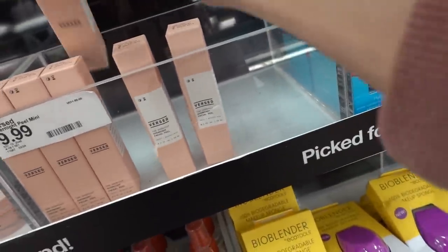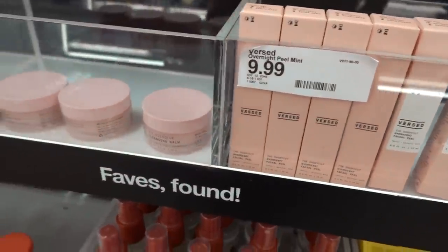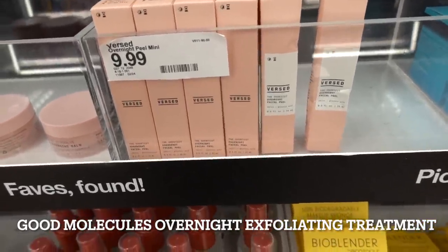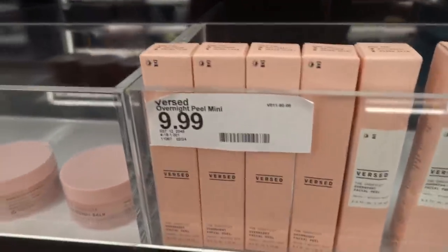Lactic acid - $9.99 for a mini. Okay, that is ludicrous. Just do the Good Molecules - I forget what it's called, I'll put it in text. Good Molecules has that lactic acid overnight something or another. It's got AHA and BHA and I just use that instead of $9.99 for the mini.